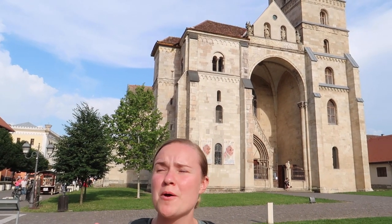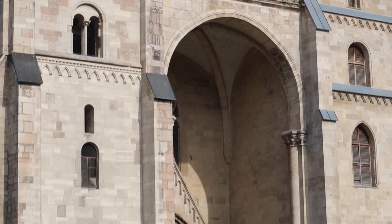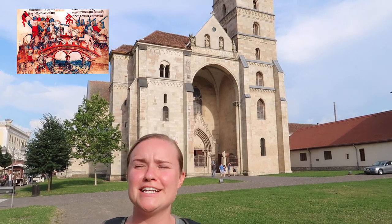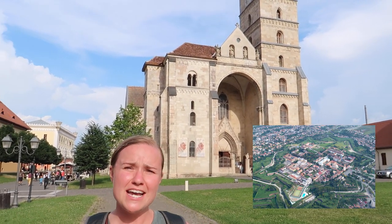Alba Iulia is an absolutely beautiful city. It is remarkable how intact and well kept it is. Behind us is St. Michael's Cathedral. It was built in the mid-1300s after a Mongolian invasion destroyed the original church, and 300 years later, Alba Iulia decided to build a fortress around the entire city.